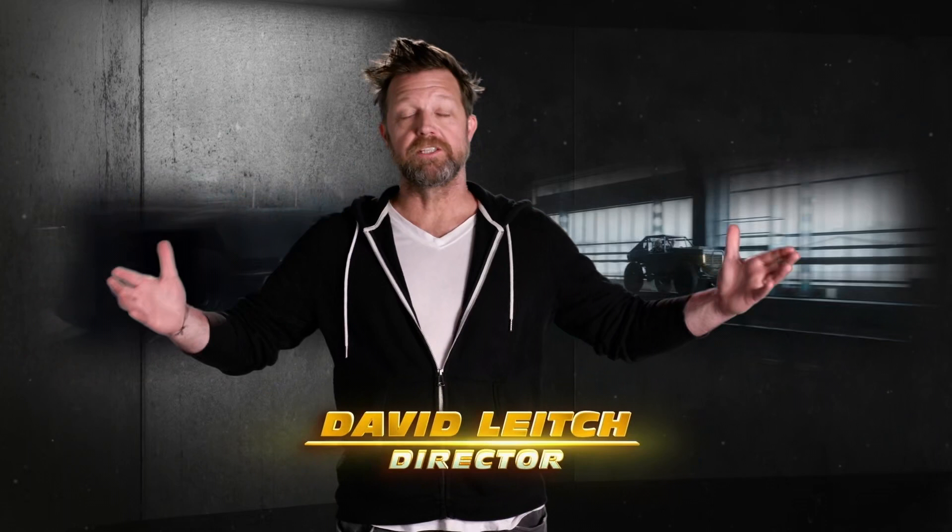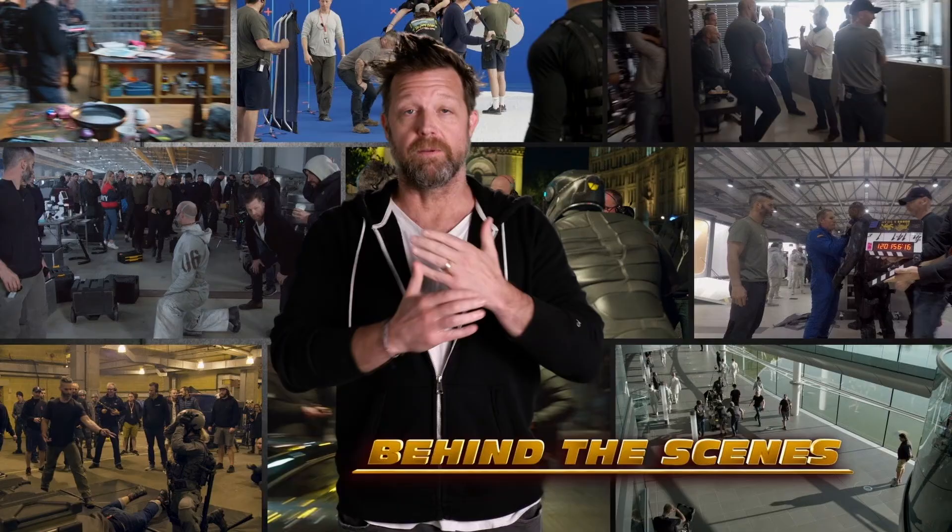I'm David Leach, I'm the director of Hobbs and Shaw. Fast and Furious is known for massive, over-the-top stunt sequences. And we're gonna go through a couple of these sequences with you and really paint a picture of how many people it takes to make this stuff happen. It's gonna blow your mind.